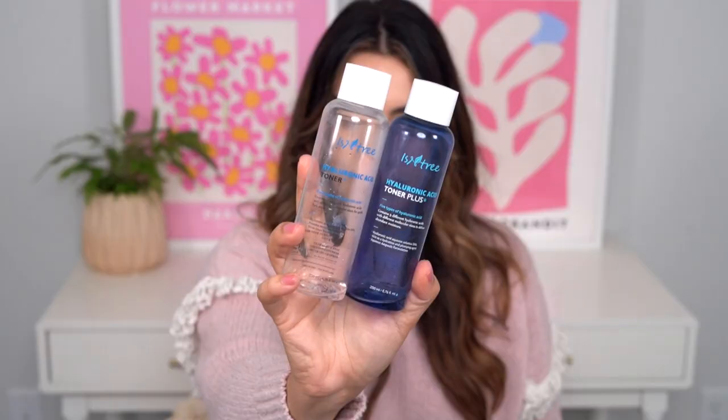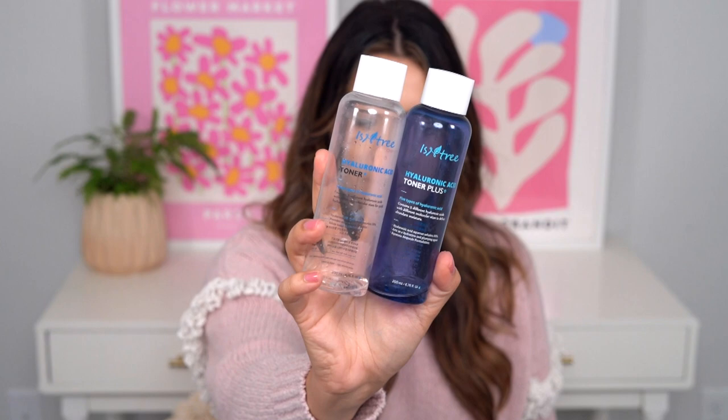Next up I have a two-for-one: the Isntree Hyaluronic Acid Toner and the Hyaluronic Acid Toner Plus. Starting with the original — the clear version — this has three different types of hyaluronic acid in it. It has a thicker toner texture, like a little bit more gel-like but still on the looser watery side. I feel like this is a little bit better for those who have a bit more oil on their skin or don't appreciate a lot of thickness or moisture in their toner. This is the version for you — the original.